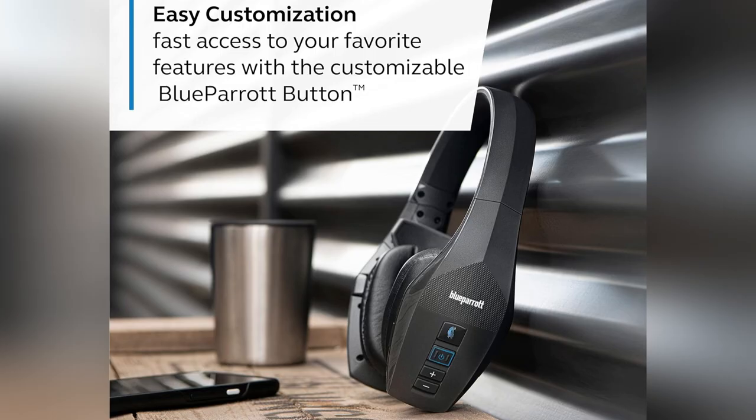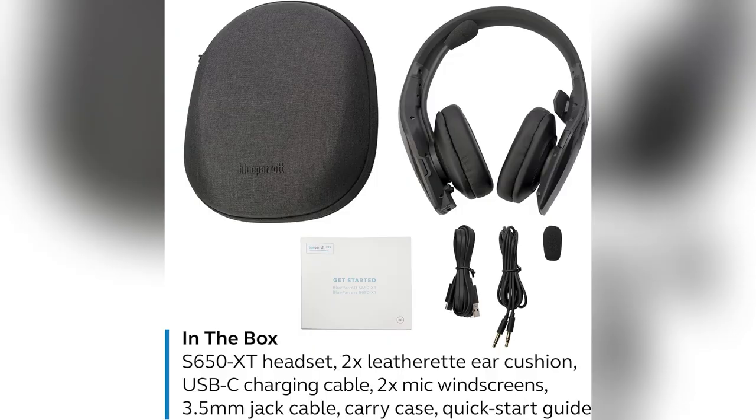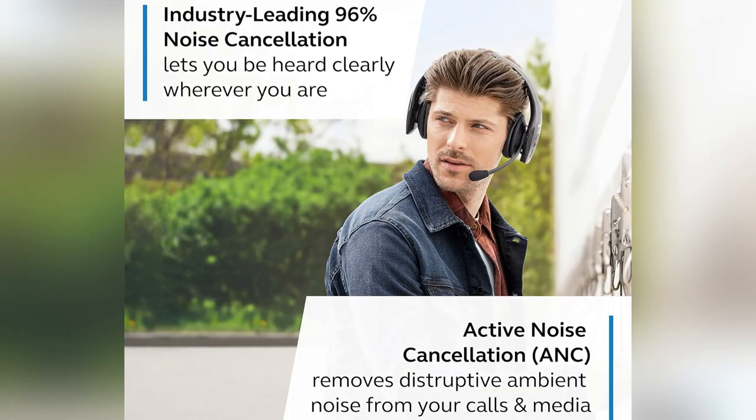Need to roam while dialing in? A 300 feet wireless range has your back. Seriously, grab one now and elevate those site chats.